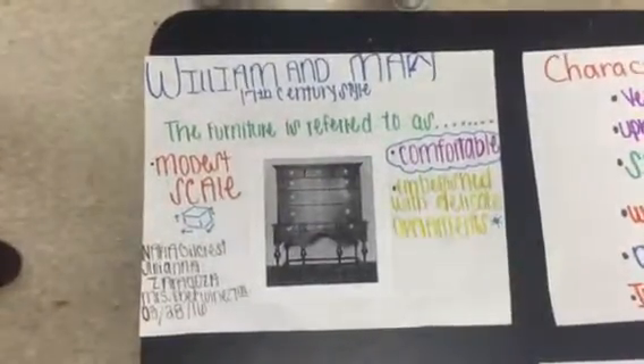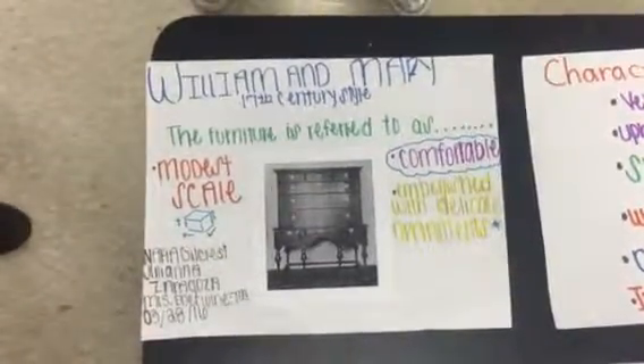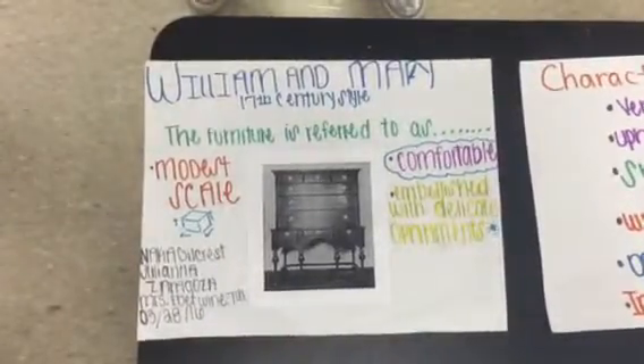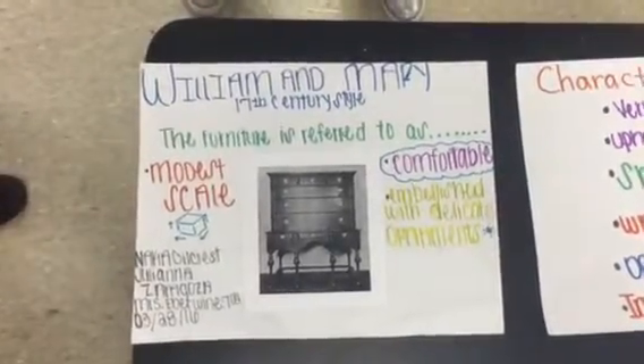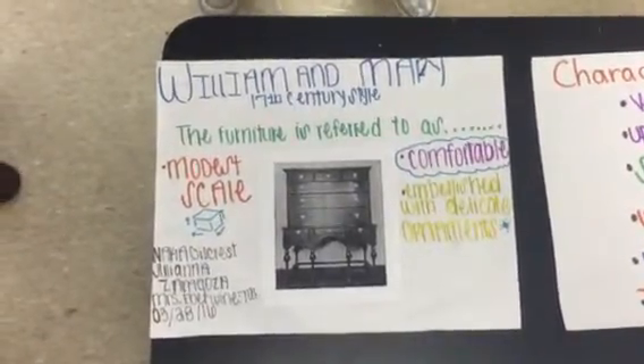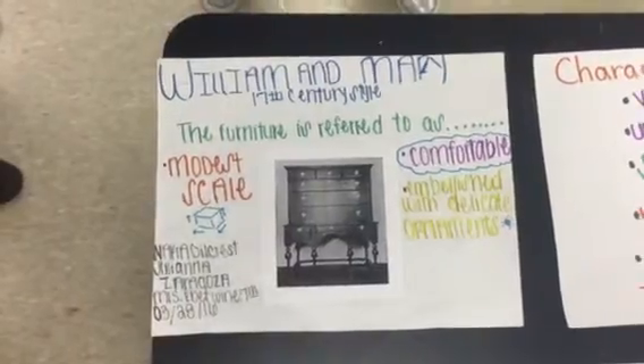The William and Mary style of furnishings was created from the influence of the monarch rulers of England, William III and Mary II. Their reign lasted from the late 1600s to the early 1700s. William brought new ideas of comfort. The furniture is referred to as modest scale, comfortable, and embellished with delicate ornaments.